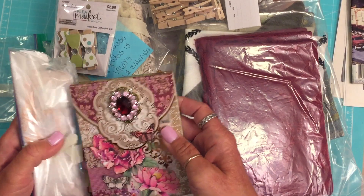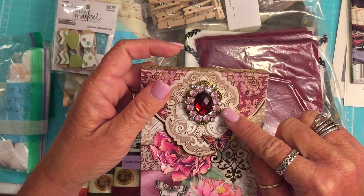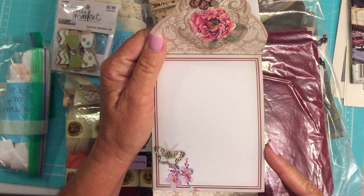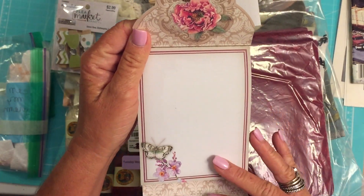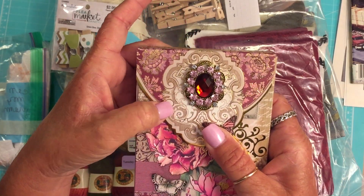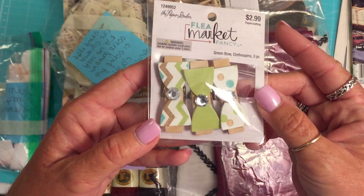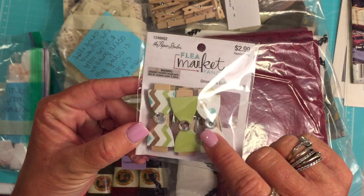Oh, how pretty! Did you put that on the front? That is so pretty. I've seen these before. Are these at TJ Maxx? Or maybe Tuesday Morning. I love this. Look at that butterfly. These pages will be great in a journal. That is gorgeous. How adorable. These are clothespins. And you know what? I'm working on a journal and it's got these colors in it, so those are going to be great.